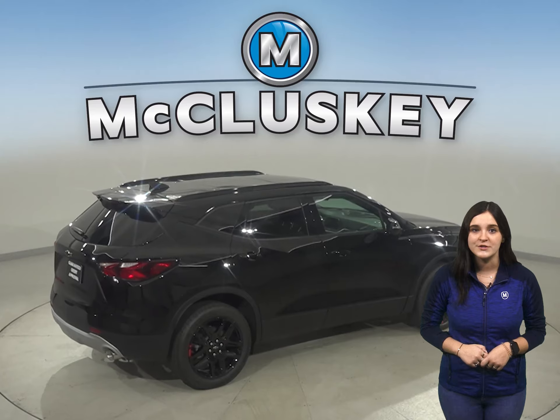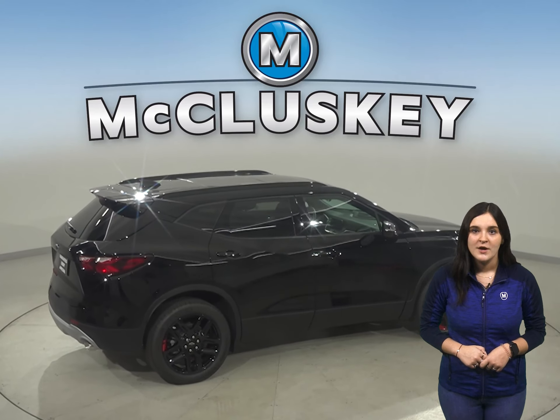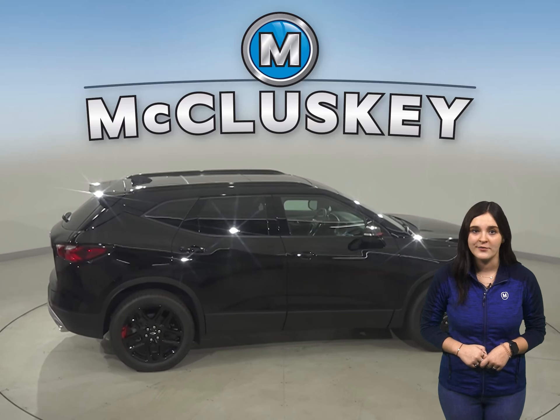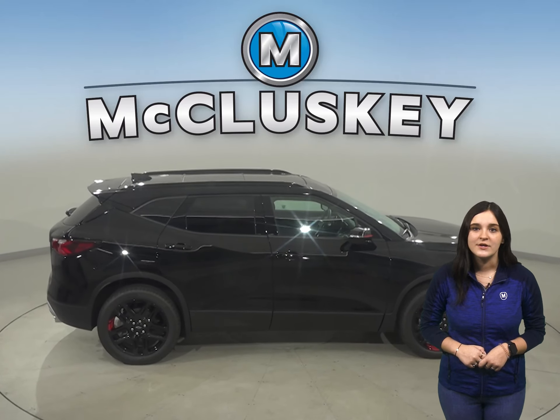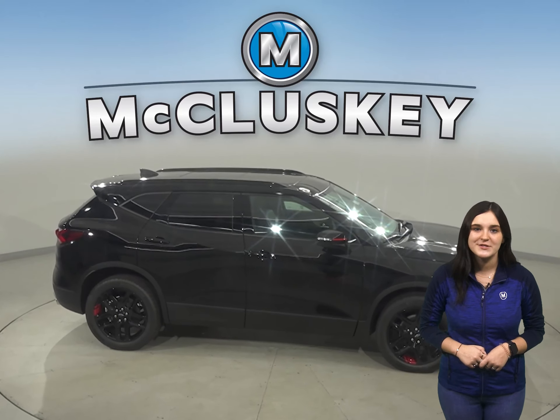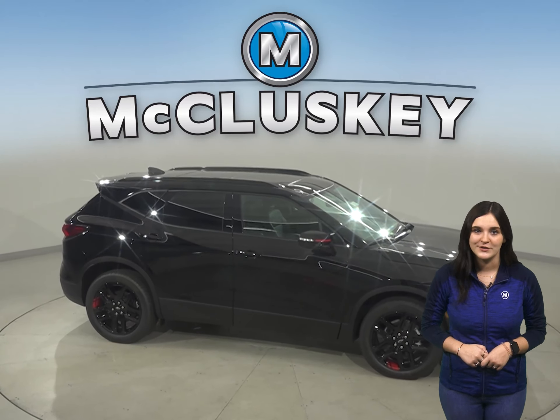The Chevrolet Blazer can be flat-towed on all four wheels, allowing recreational vehicle owners to bring it with them on the road. When they reach their destination, the Blazer can be unhitched and driven around locally. The CX-30 cannot be towed flat on the ground.